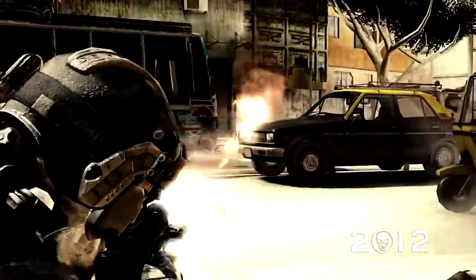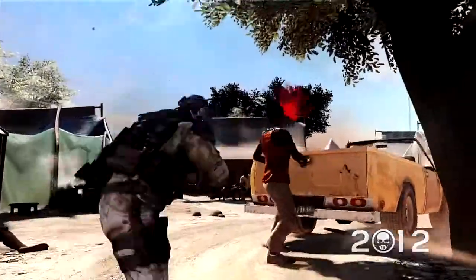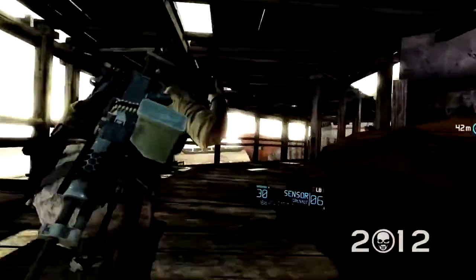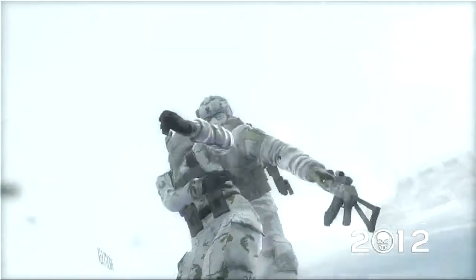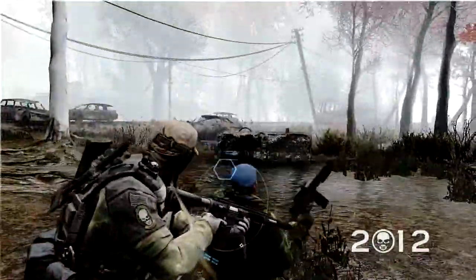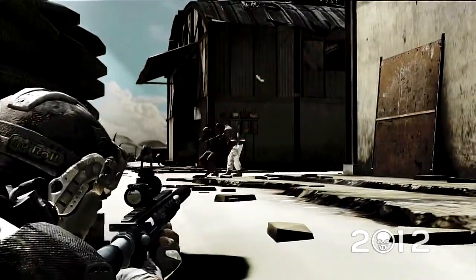As a third person shooter, the player is always at the center of the action. Because of this, we have focused on making sure our characters move and react like real operators. We use over 2,500 animations on the main character alone, and all motion capture was shot with former Navy SEAL operatives. This means that you are literally moving as one of the best of the best.